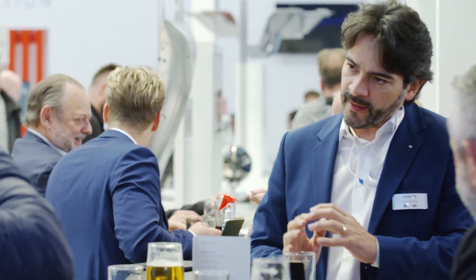As you can see, with Schuller, you are prepared for the challenges of the future. Contact us — we look forward to hearing from you.